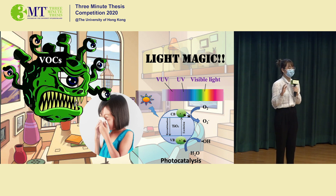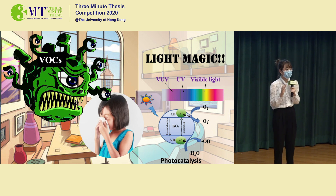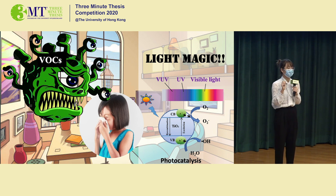The main component of the smell is called volatile organic compounds, or VOCs. Long-term exposure to VOCs can cause many harms to human bodies, even cancer or death if the concentration is rather high.